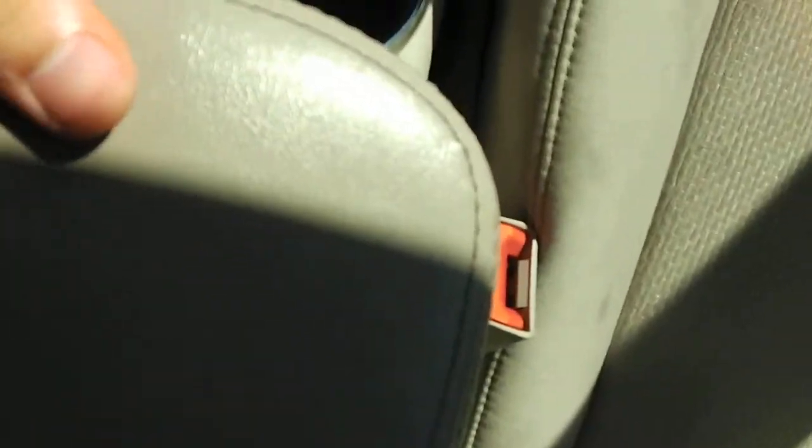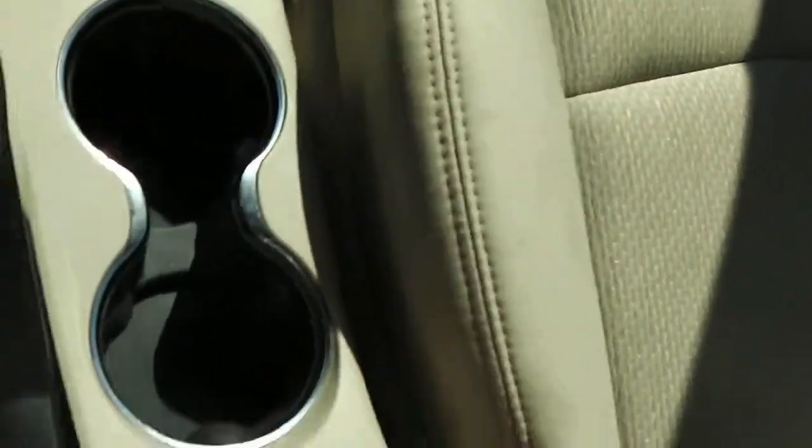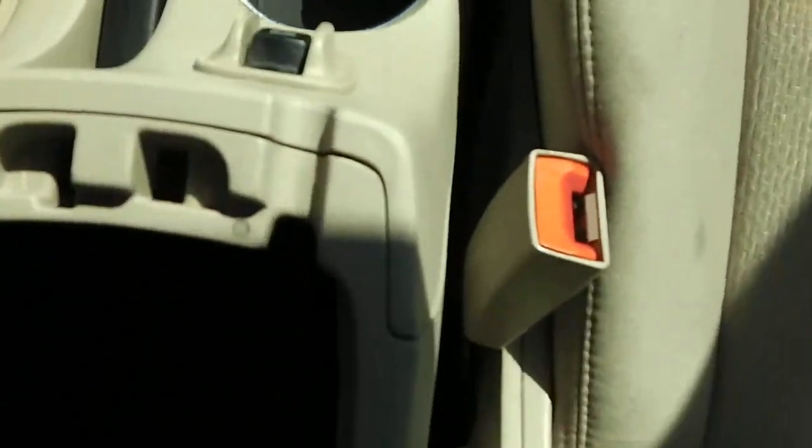In the center console, there are two buttons underneath. Pushing the button on the left closest to the driver's side opens a shallow storage compartment. Pushing the button on the right opens a deep storage compartment for bigger items. There's also another 12-volt outlet in there.